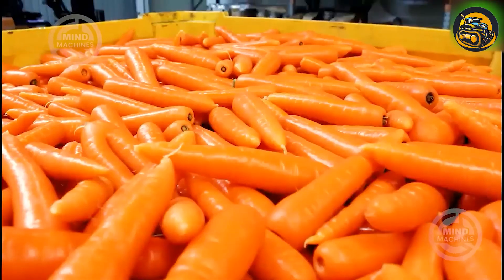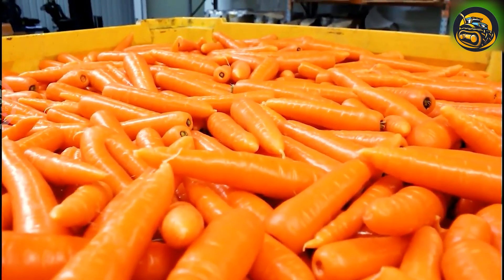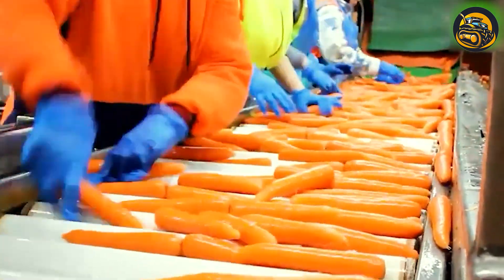Follow the seamless journey from the fields through the cleaning and packaging stages, preparing these vibrant carrots for their trip to your table.